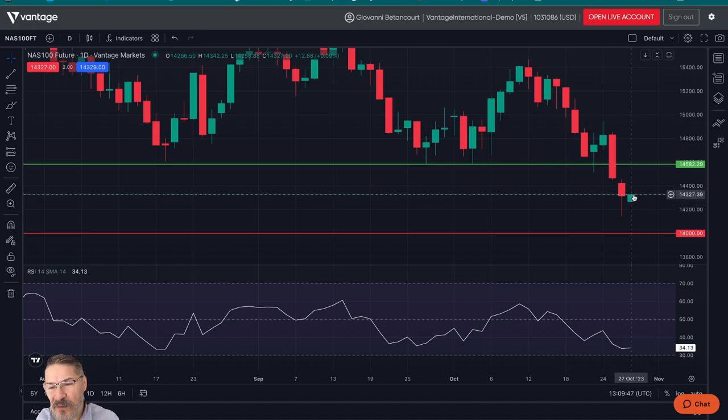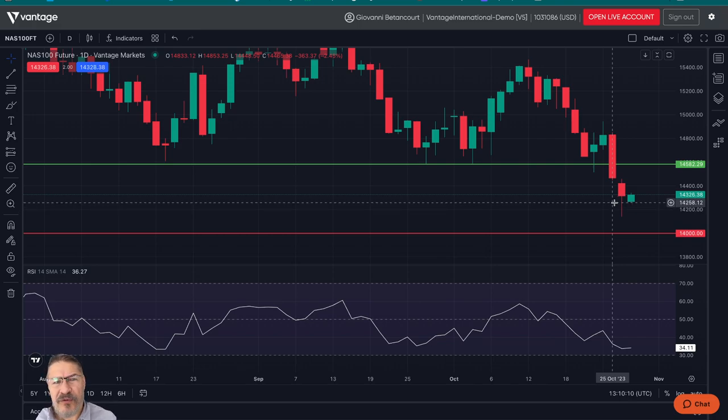Now, if right now it starts to retreat, we could probably find some support again around $14,200 like yesterday and then continue to see if we come down to $14,000, which that will be the bottom, hopefully the bottom for the Nasdaq. So keep that in mind. There's a lot of geopolitical uncertainty, obviously, incrementing every single day, and all of those scenarios are going to be factored in somehow into the market fluctuation.